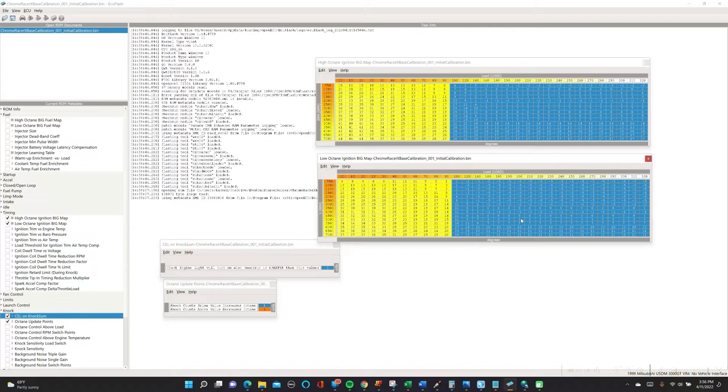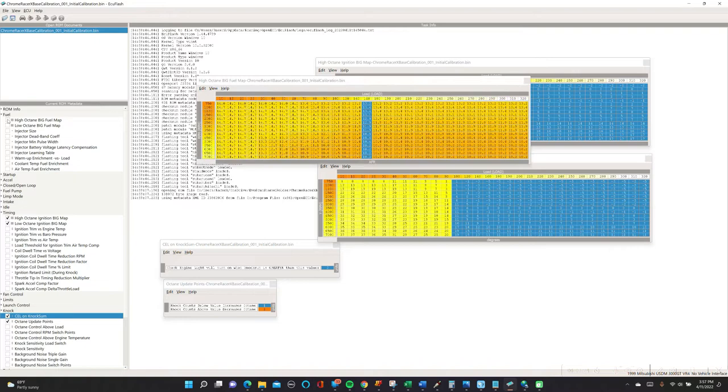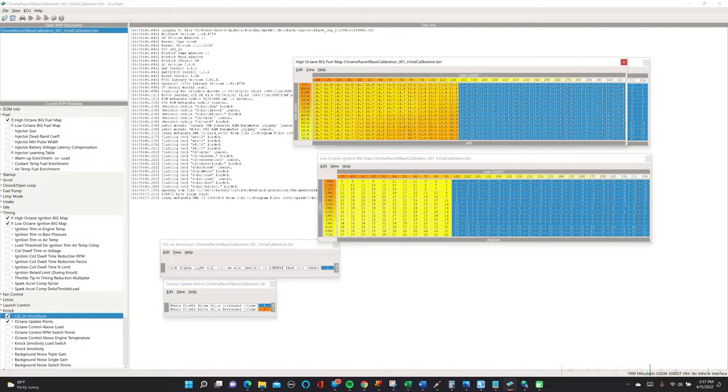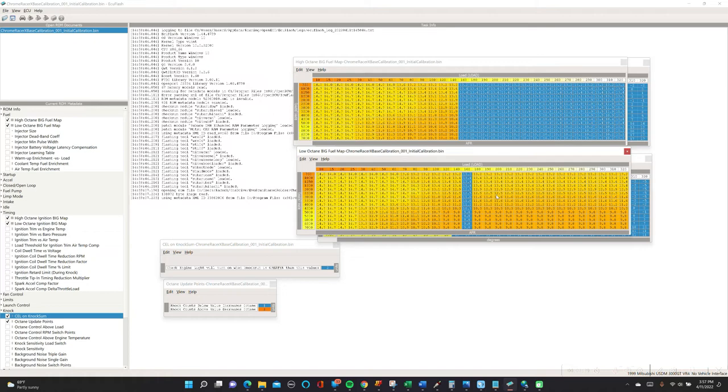Similarly, in the fuel maps, we've got the same thing. We've got a high octane fuel map — we'll be targeting, especially in our open loop areas, what AFR we're trying to get the engine to run at. And similarly we've got a low octane fuel map. So if we're starting to run into a sustained period of knock, we want to gravitate toward this lower fuel map so we're going to be richer, which should also reduce the impact of our knock, reduce the probability of that knock occurring, and again protect our engine. So these octane update points allow us to work between these two maps — both for fuel and for timing — in a way to protect our engine.